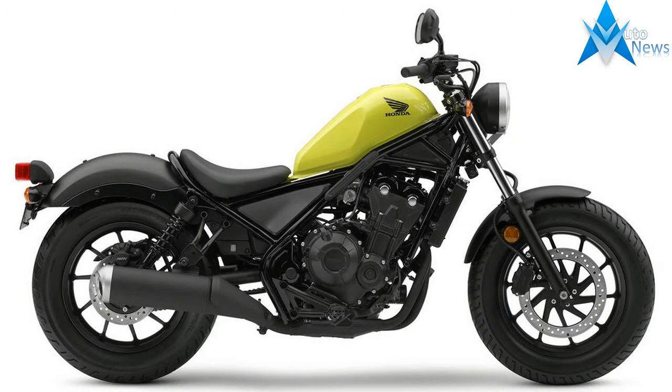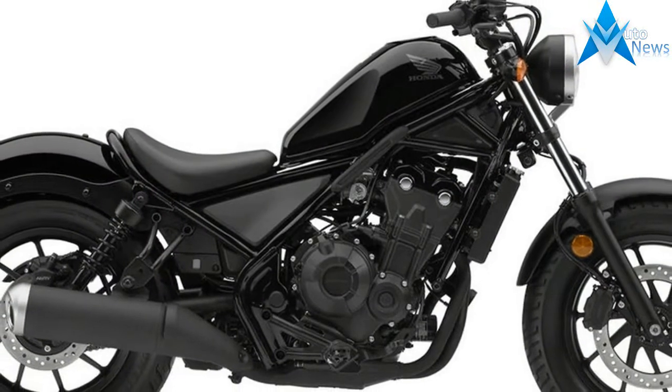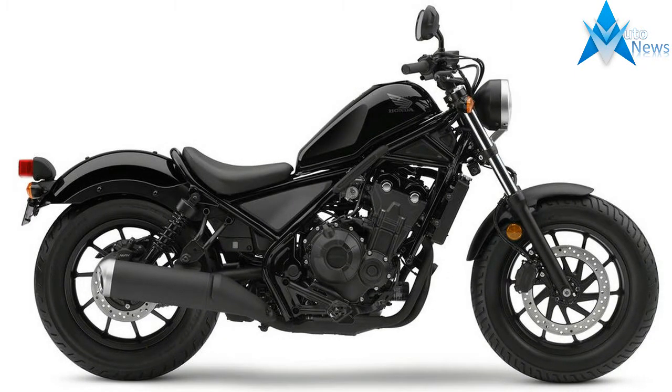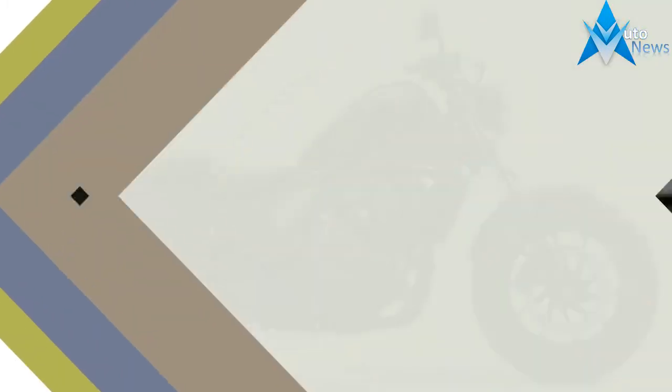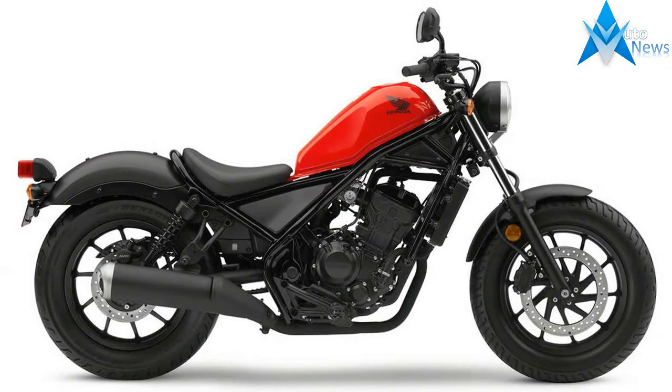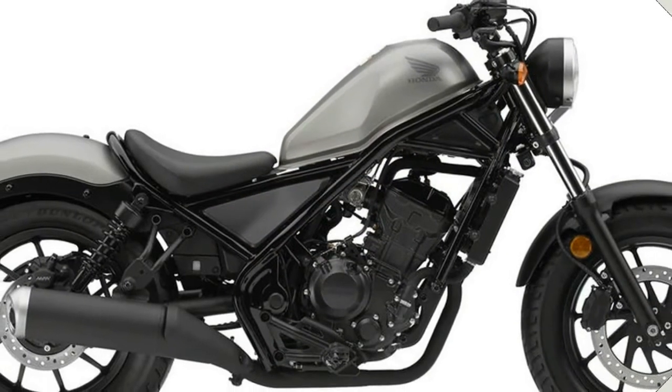Both next-gen Rebels share the same chassis components, from their crosshatch hand grips right down to the fat 130-90-16 front-end and 150-80-16 rear Dunlop tires. In fact, Honda says the only difference between the Rebel 300 and 500 is the engine itself.